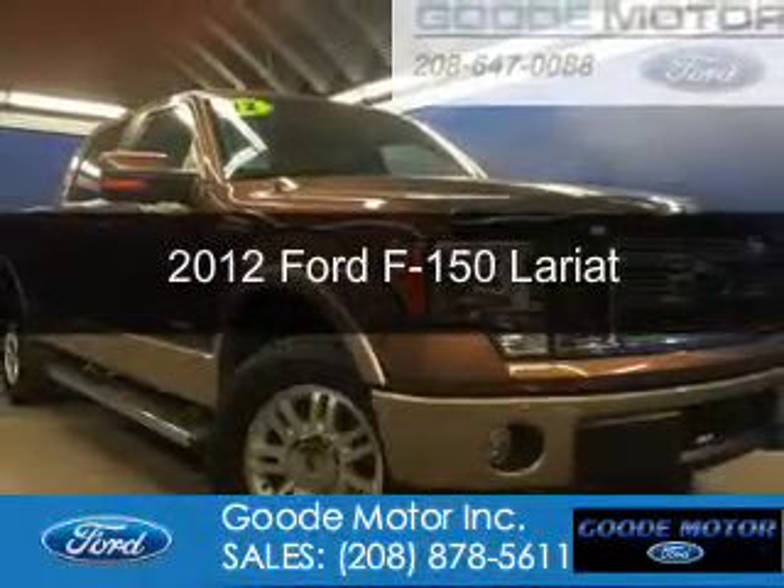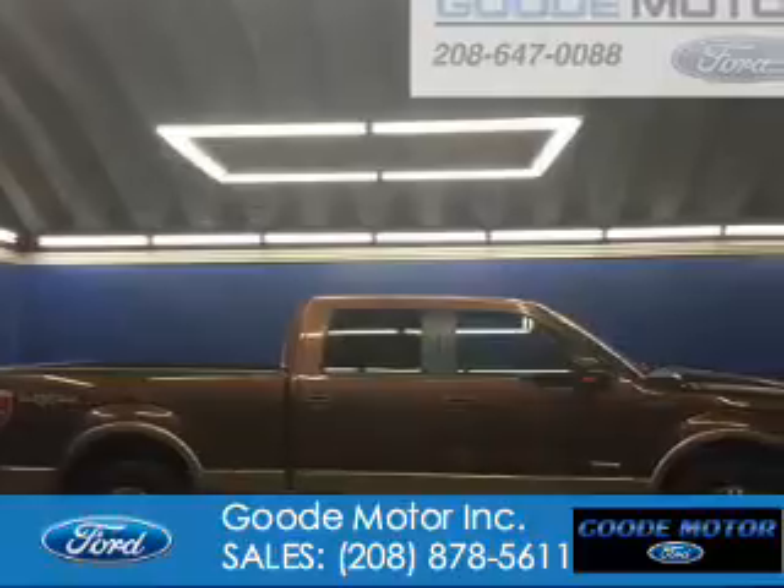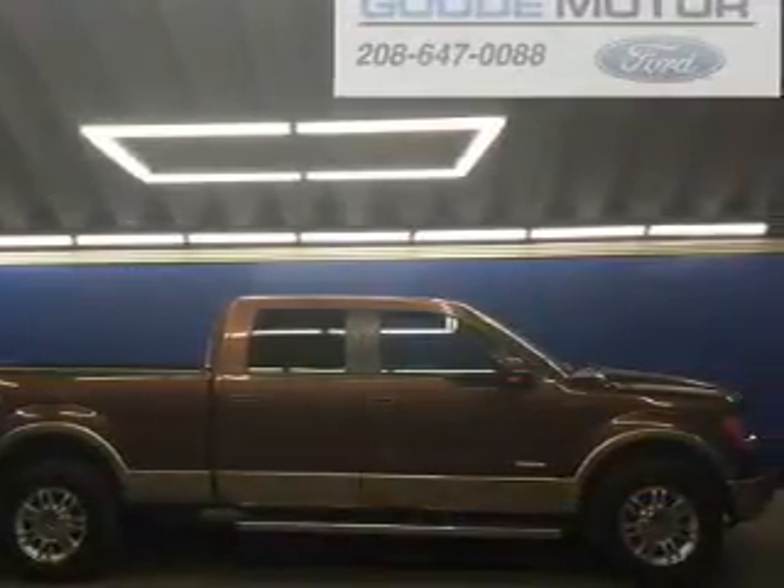This is a used 2012 Ford F-150. It's powered by four-wheel drive, a 3.5-liter, six-cylinder engine.